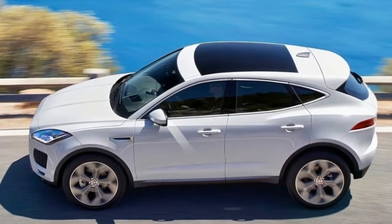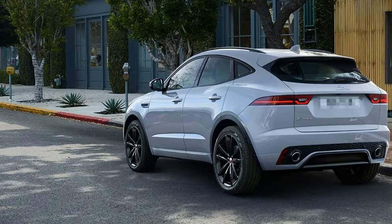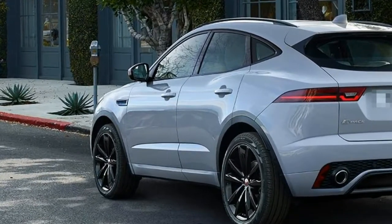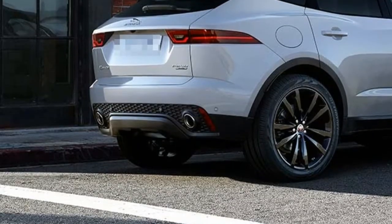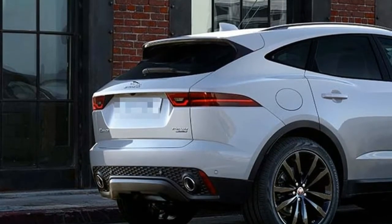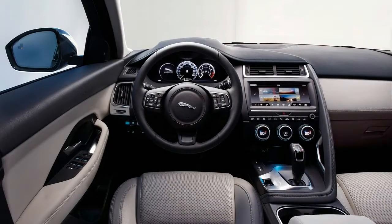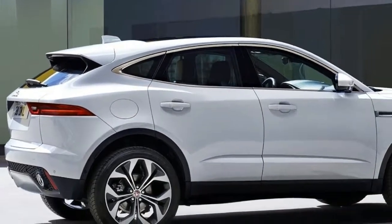Given that popularity and consumer confidence around diesel is dropping, the diesel engine won't even be offered in the U.S. We've focused here on testing the petrol-powered E-Pace P300R Dynamic HSE with 296 horsepower, all-wheel drive, and a 9-speed automatic transmission.